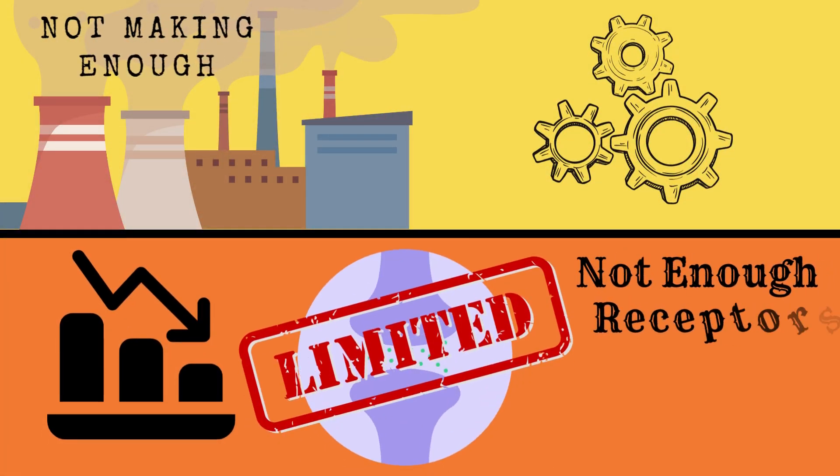There are mostly two reasons why your serotonin levels might be low: if your body is not making enough of it, or if your body does not have enough receptors, or if these receptors are not working as efficiently as they should be.